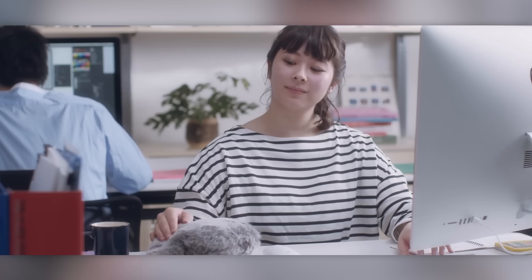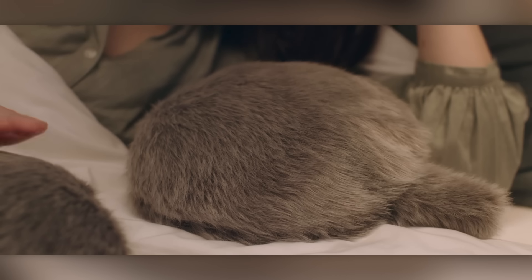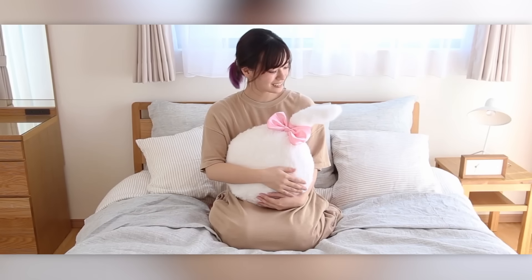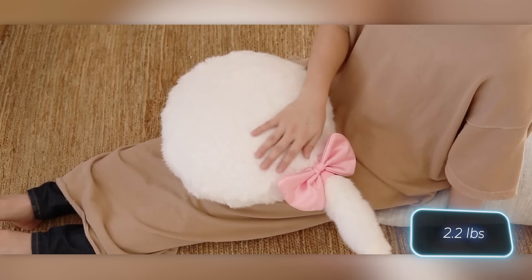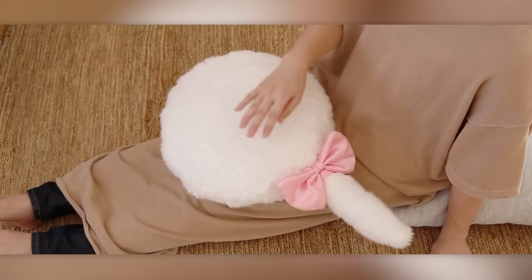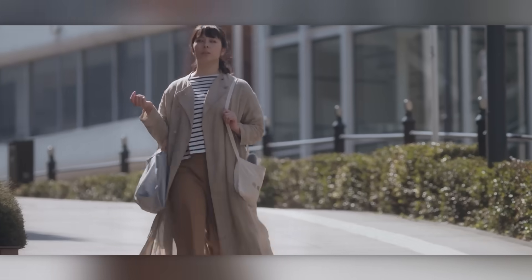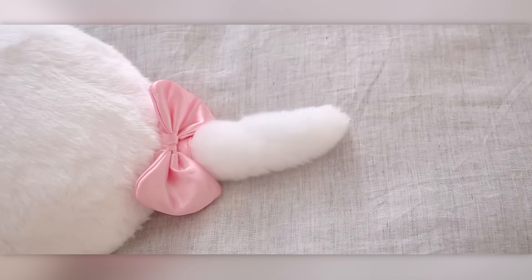It's an odd yet endearing concept, and many folks are willing to spend $68 on it. On Kickstarter, the startup managed to raise over $83,000. This one-kilogram pillow is powered by electricity, with one charge lasting eight hours. It's a fun solution for people who don't have cats because of allergies, work schedules, or rental regulations.